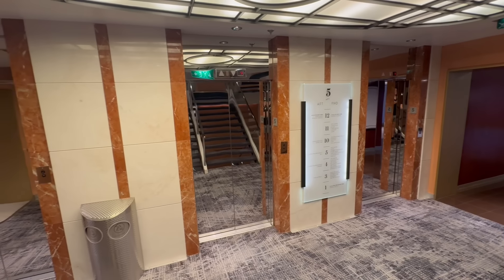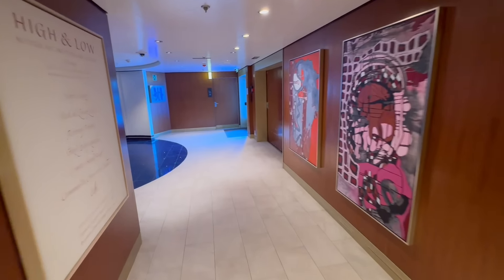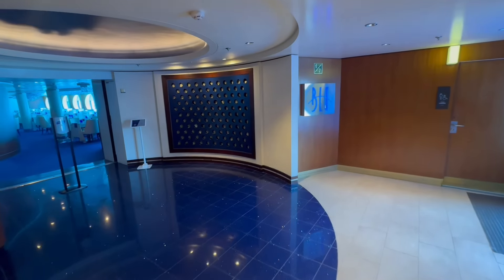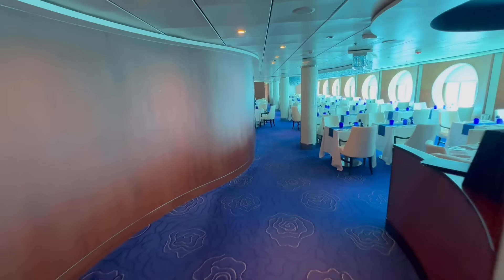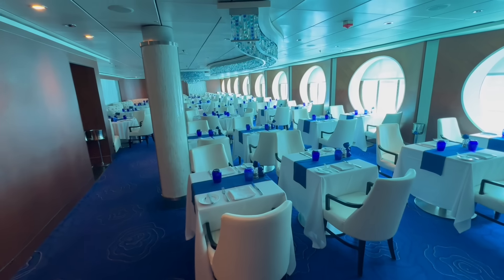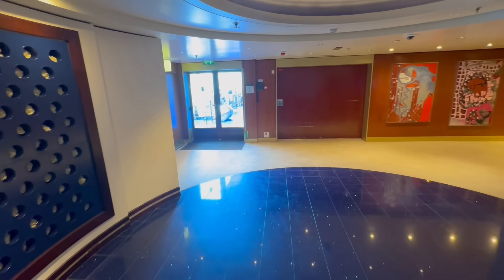We have come down a few decks to deck number five — decks six through nine are all stateroom decks. Here towards the back of the ship on deck five, you do have Blue. Blue is the restaurant that is for Aqua Class guests, and if you've watched our channel for a while, you know that this is one of our favorite places to eat on the ship across the Celebrity Fleet. This is open for breakfast and dinner and is just for those Aqua Class guests. It focuses a little bit more on clean eating, so if you're not an adventurous eater it might not be the place for you, but we do love Blue.